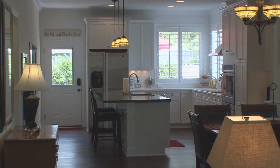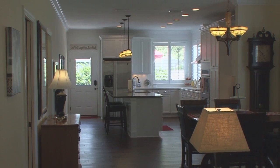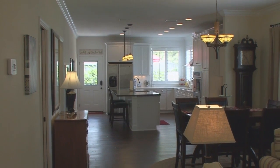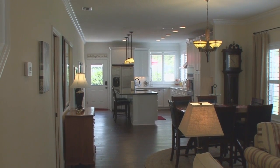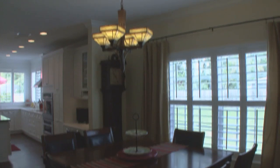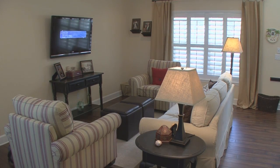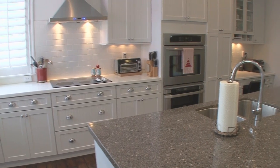Move-in ready, this home is pristine, immaculate, and shows like a model. The spacious and well-planned layout is designed to maximize space for a growing and active household. An open layout on the first floor features a dining, living room, and kitchen, which is ideal for entertaining.